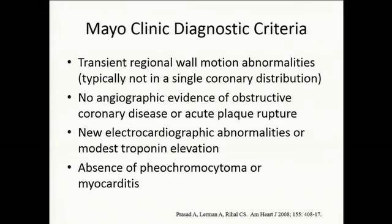In terms of diagnosis, the Mayo Clinic diagnostic criteria are among the clearest. There must be transient regional wall motion abnormalities typically not seen in a single coronary distribution, no angiographic evidence of obstructive coronary disease or acute plaque rupture — though there may be concurrent non-obstructive coronary disease in up to 15 to 20 percent of Takotsubo patients — new electrocardiographic abnormalities, modest troponin elevation, and the absence of a pheo or myocarditis.